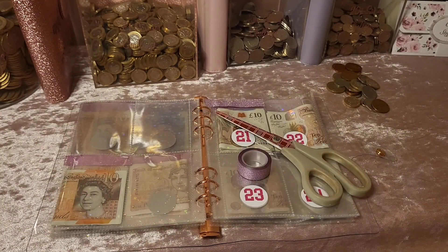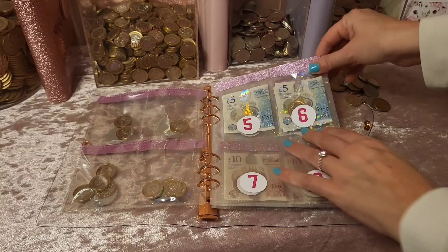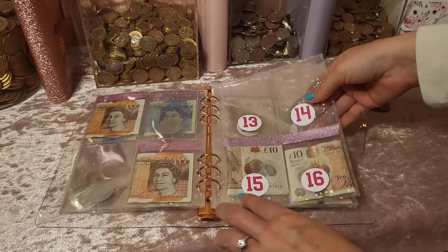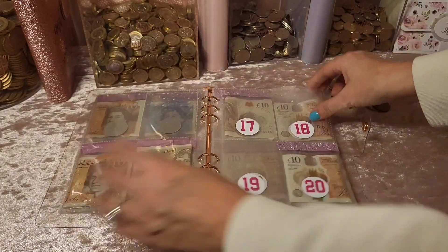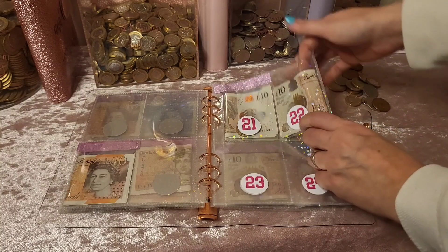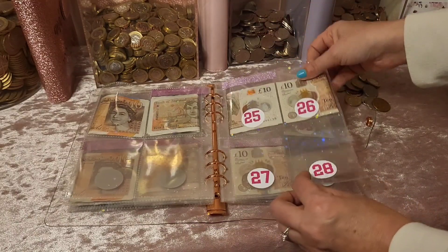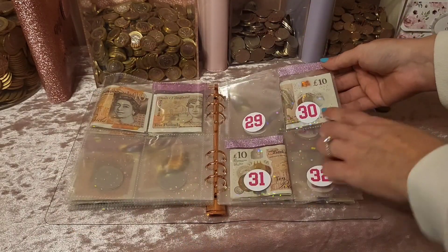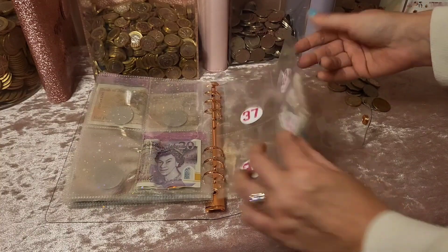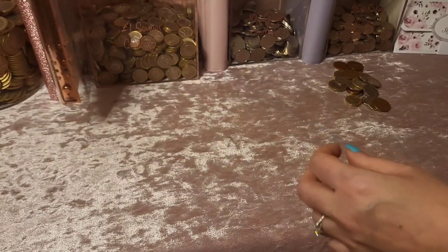I've sealed all these off now. The completed ones are: 1, 2, 3, 4, 5, and 6 done; 10 and 11 done tonight; 15 and 16 done tonight; 20 and 21 already done; 22 not sealed yet — just £2 to add next week; 25 done; 26 needs £1 next week; 30 and 31 done; 35 done; and the big one at the back, 40, is done. It's coming along really well.